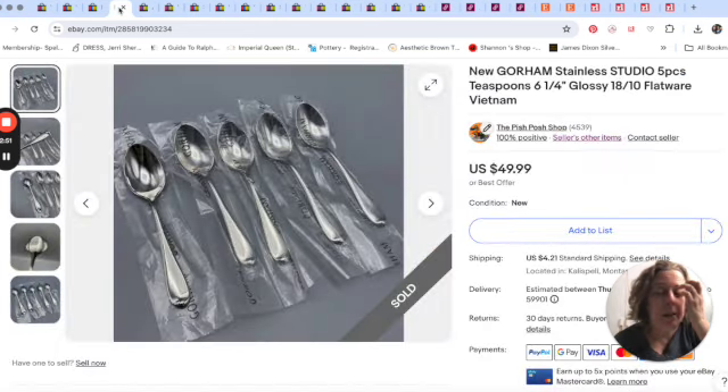This is a set of spoons by Gorham that I found at our clearance center. A lot of times the flatware there is just junk — you dig around and might find one of this, one of that. But they were putting things out on carts and letting people dig in. I saw these spoons in a bag and grabbed them because Gorham is not a bad flatware brand, and they were new — never been used. This set of five teaspoons sold for $50.